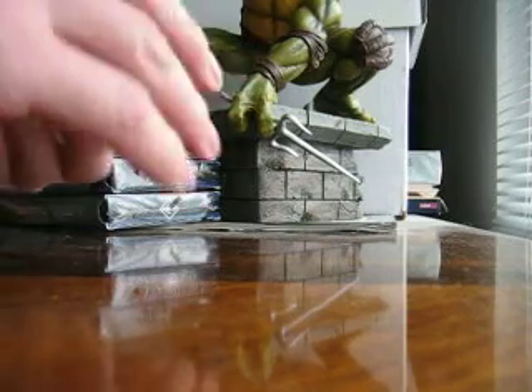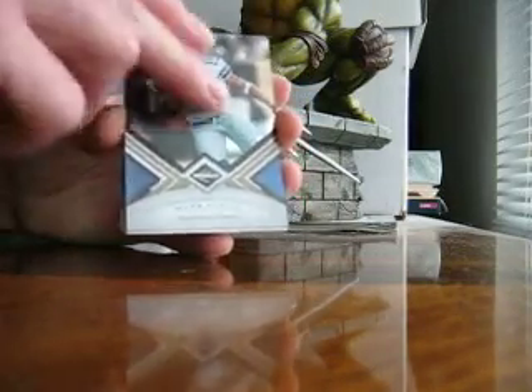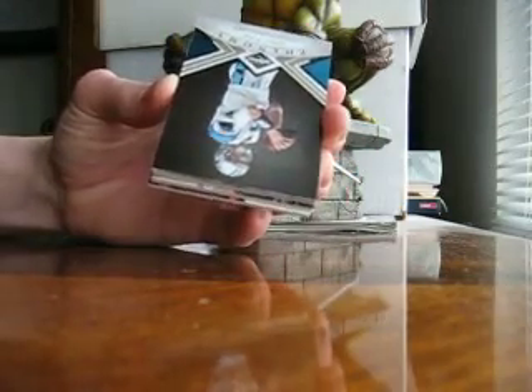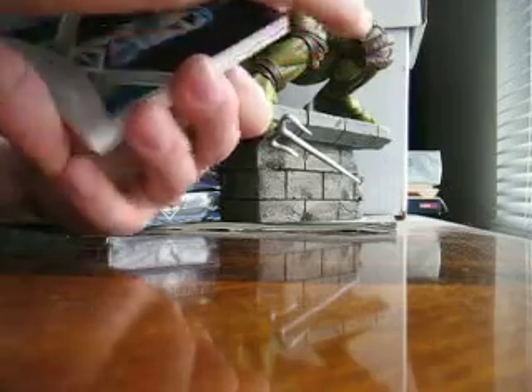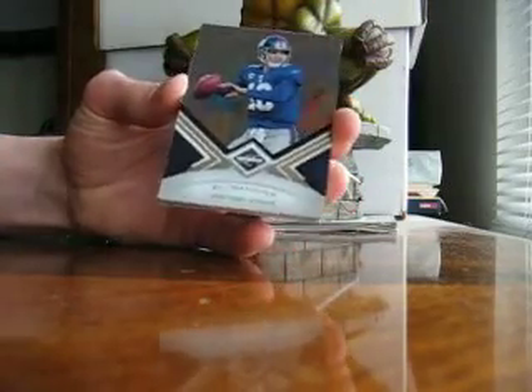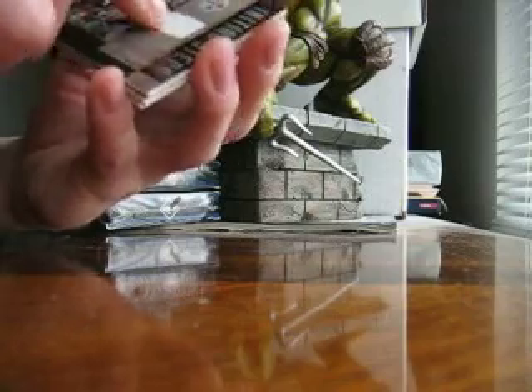Alright, box two. We've got a Miles Austin. Base, Flacco. Base, Archie Manning, Legend, numbered to 499. Tony Pike, Phenoms, 499. Manning base — that is cool looking, whatever that is.